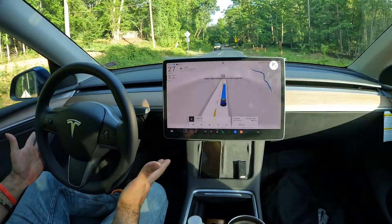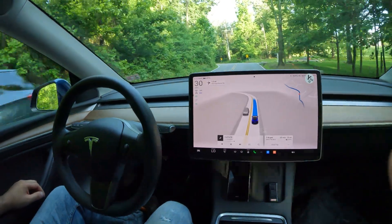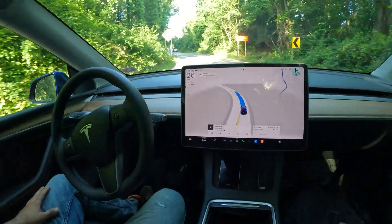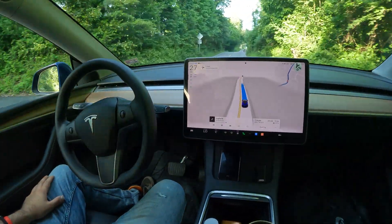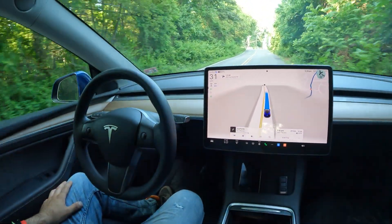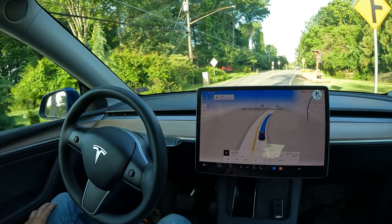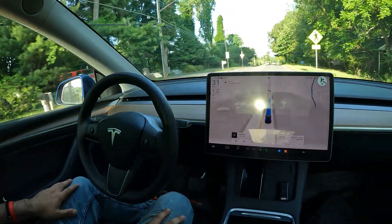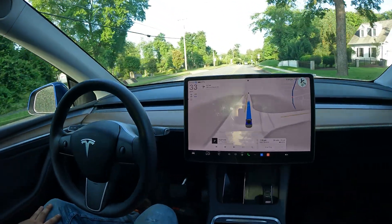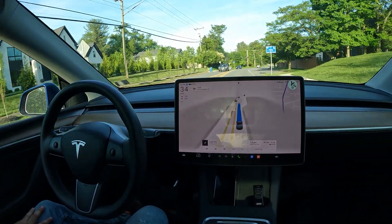We just passed another Model Y — they had their hands on the wheel so I'm guessing they weren't using FSD. Look at that Rivian R1T — really cool, I see a lot of those at the charger now. I'm a big fan of Rivian trucks and I hope to see them become like the Apple of EVs one day to really give Tesla a run for its money. Competition is always good — it makes everyone better — and I'm really excited about the EV industry in general.